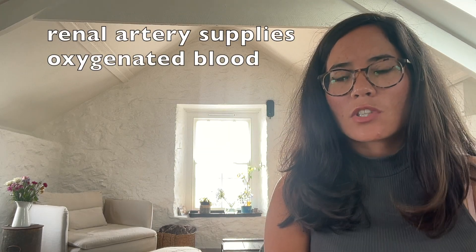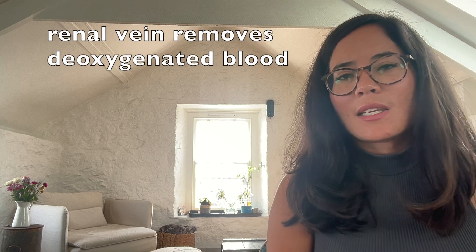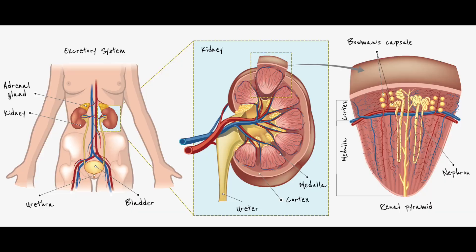You have two kidneys — they're two fist-sized organs found in the lower portion of your back. They have various vessels which feed into and out of them. The blood vessel supplying oxygenated blood to the kidneys is known as the renal artery, and the blood vessel removing deoxygenated blood is known as the renal vein. The outermost layer is known as the cortex, the middle portion the medulla, and then you have what's known as the pelvis. The kidney contains millions of tiny structures known as the nephron, and it's important that you know the structure of the nephron inside out.